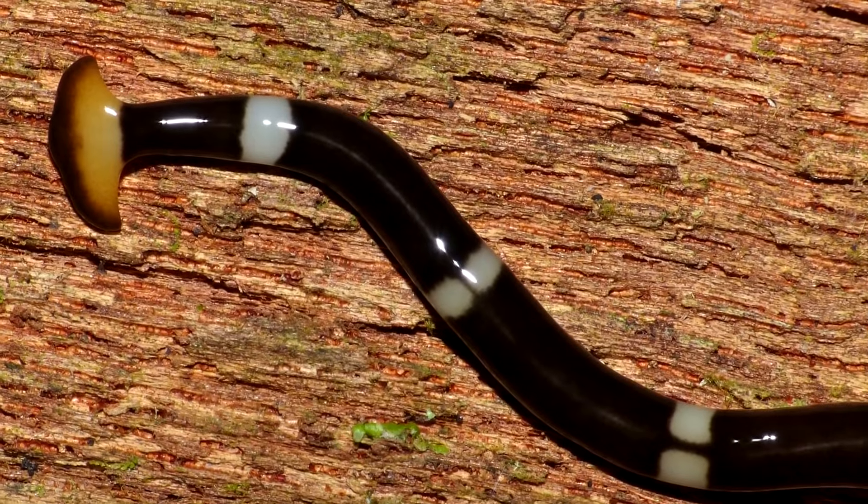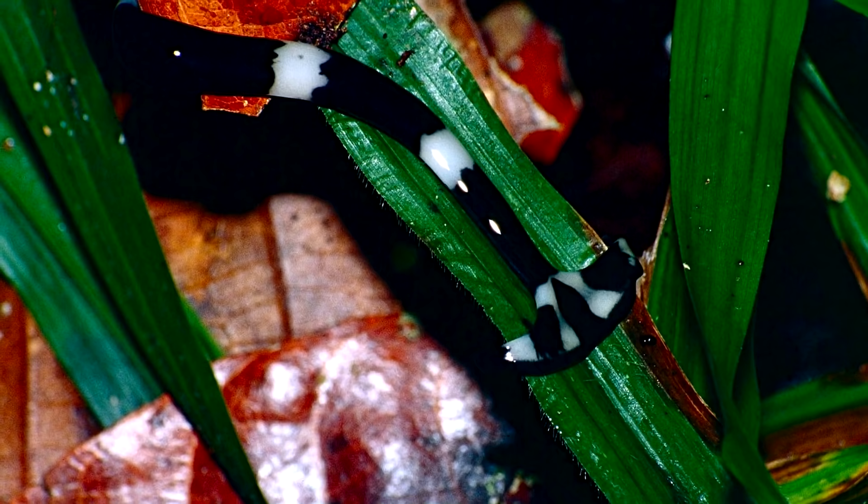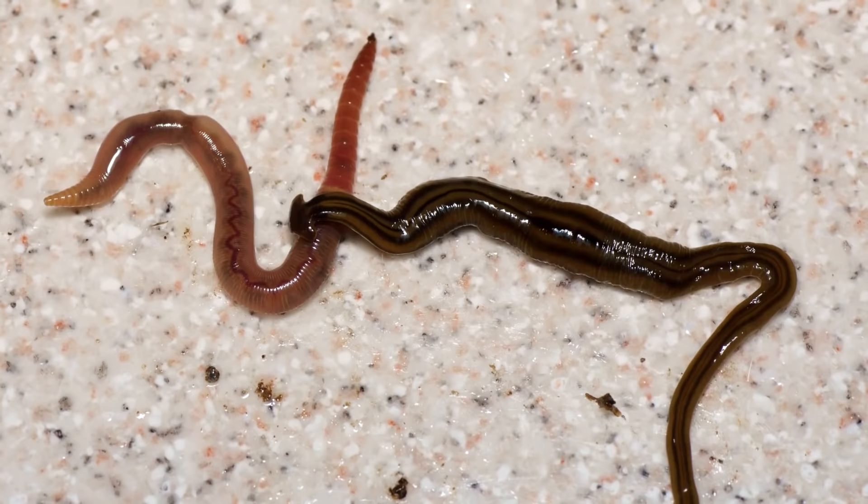Interestingly, hammerhead flatworms have not only a shark-like appearance, but also a shark-like strategy for eating. Hammerhead flatworms are carnivorous predators, and their favorite meals are earthworms.